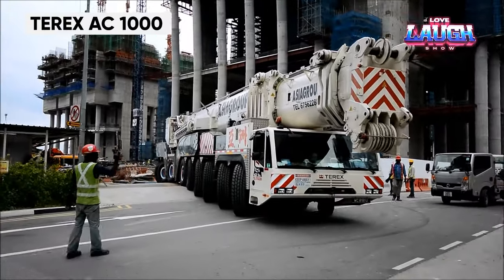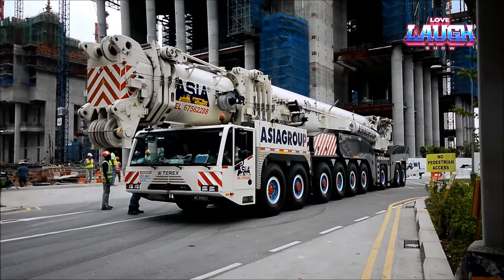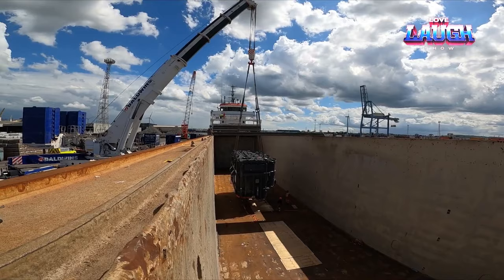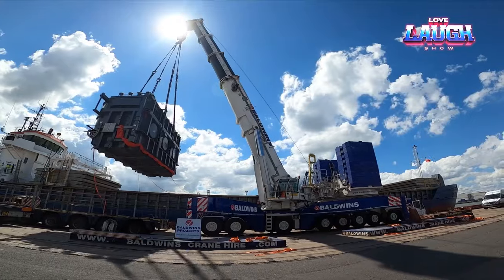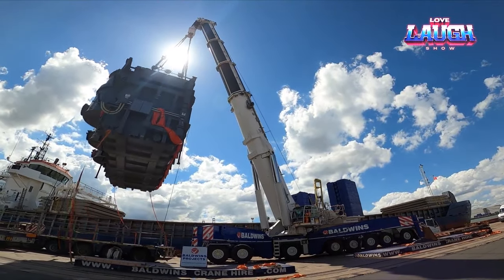The Terex AC 1000 mobile crane is a testament to lifting and handling prowess. As one of the most powerful telescopic cranes on the market, it boasts a 1,000 ton lifting capacity. Its versatility in configuring and mobility makes it ideal for urban and industrial projects where space and time are limited.